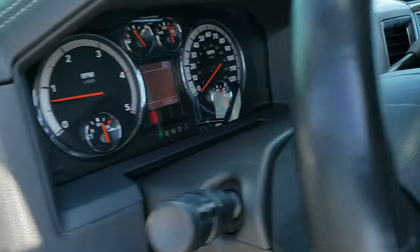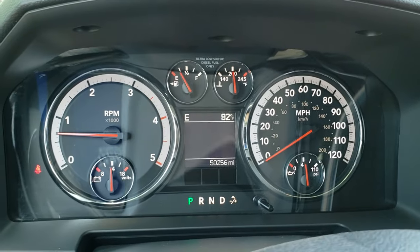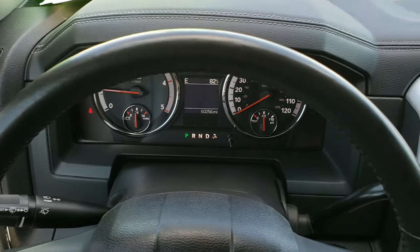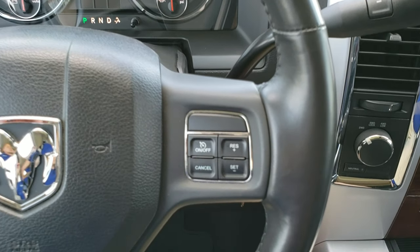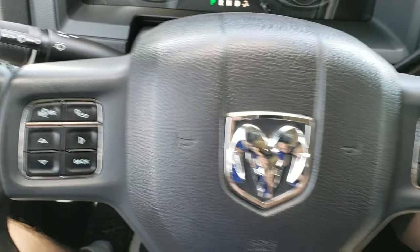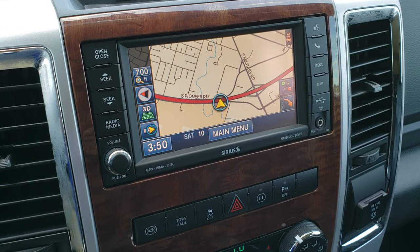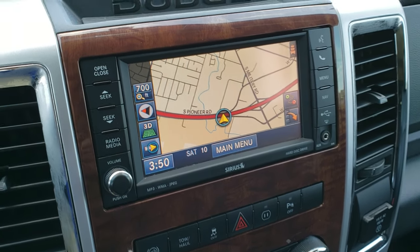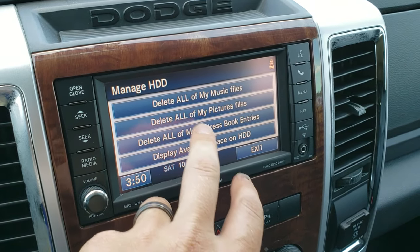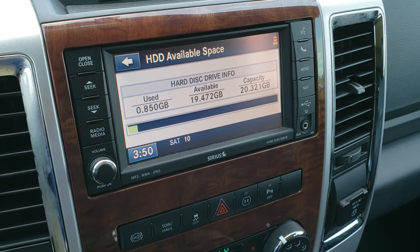As we hop inside the truck, you can see that this one has 50,256 miles. The instrument cluster is very nice and clean. It has a leather-wrapped steering wheel in excellent shape — no scuffs or scrapes. Cruise controls on the right, Bluetooth and information center controls on the left. The six-speed automatic transmission comes with the 430N radio, giving you factory navigation, AM, FM, and Sirius XM radio capabilities. You can also do a hard drive on here with 20 gigabytes of space.